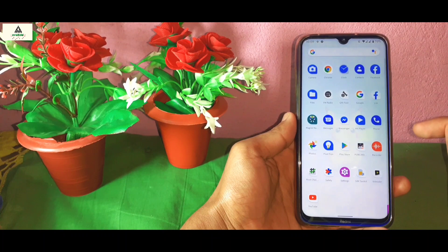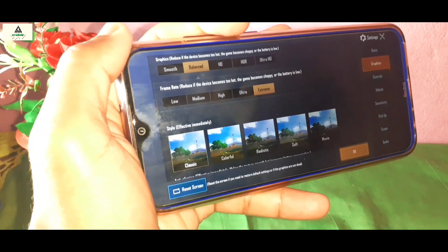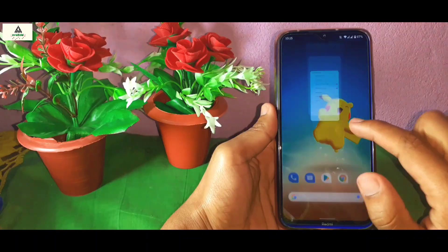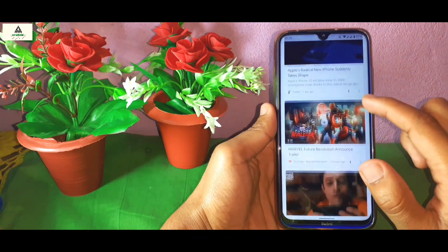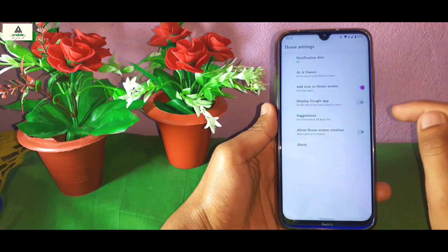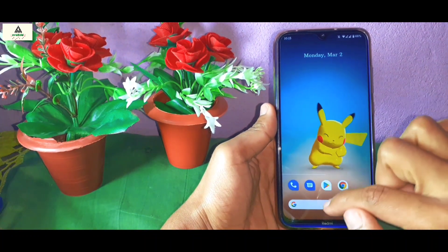Now let's see on which graphic settings and frame rate you can play PUBG. You can play PUBG on balanced graphics, as higher modes are not available right now. When you swipe from the left you will see Google Apps and some news. If you want to disable this feature, long press on your home screen, go to Home Screen Settings, and disable the Display Google App option.